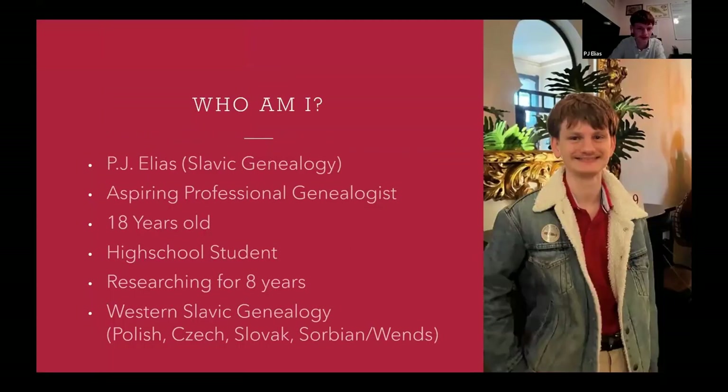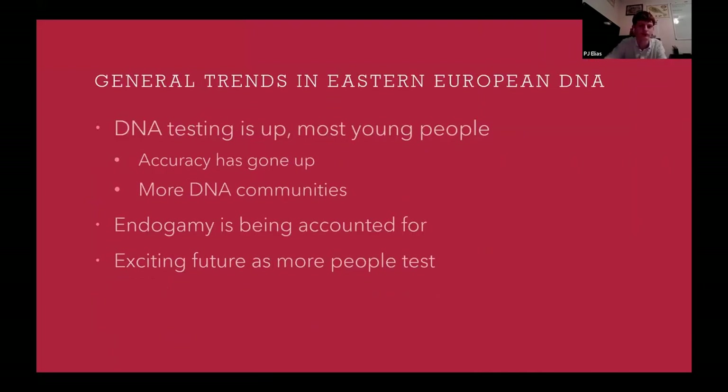I specialize in Eastern European genealogy. Today we'll be covering some general trends in Eastern European DNA.